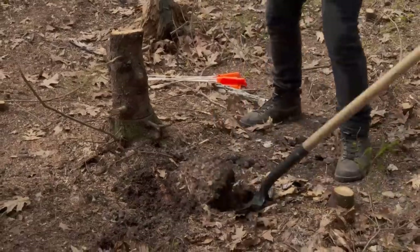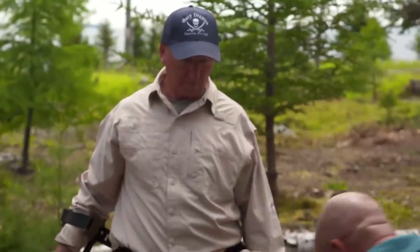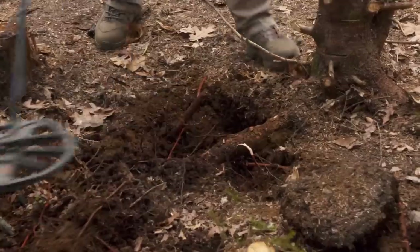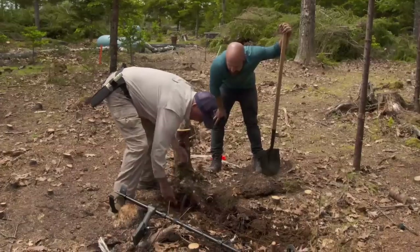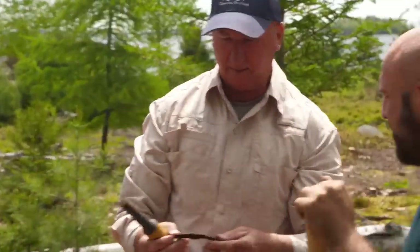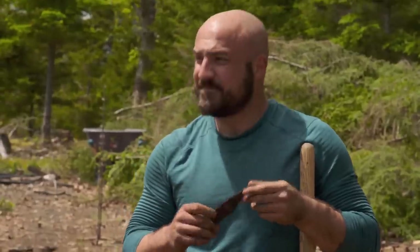And then I go in with Jack and we dig all the flags. You never know what's going to come out of your next hole. I'll try pinpointing it and then grabbing it out. Ooh, that's a piece of something. That could be interesting.